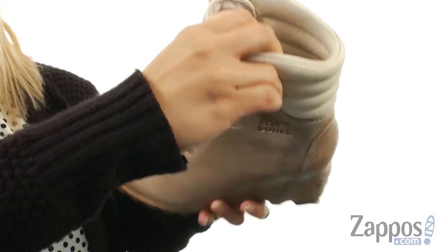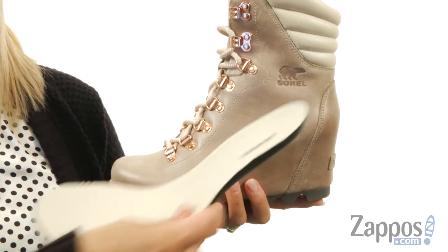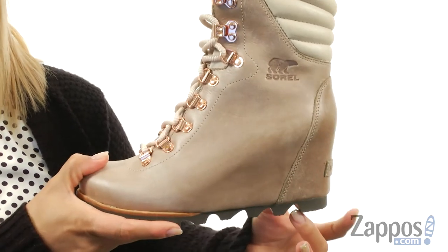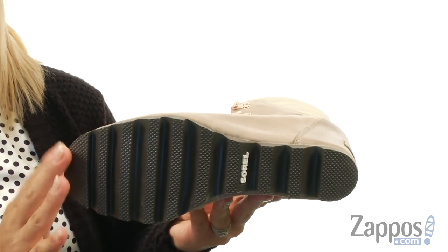On the inside, it's lined with a soft Marko fleece lining and there is a removable molded EVA footbed with lots of arch support — super comfortable. There is a molded PU midsole and a leather wrapped wedge heel and it all sits on top of a molded rubber outsole with a great tread pattern for excellent traction.